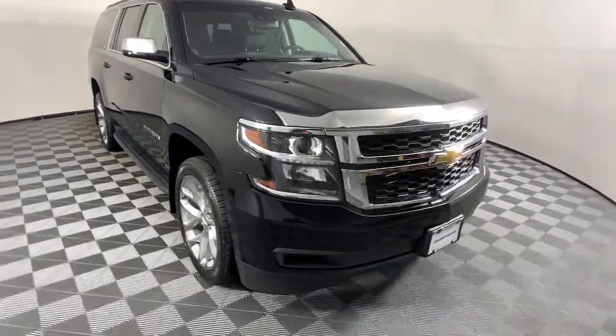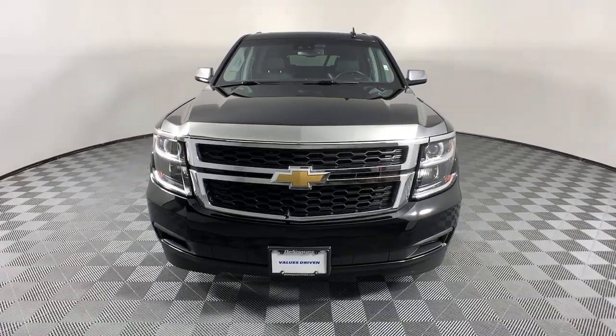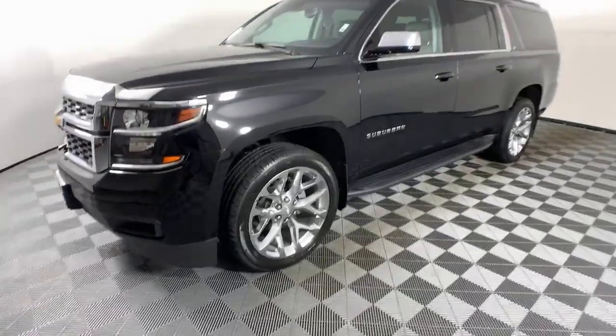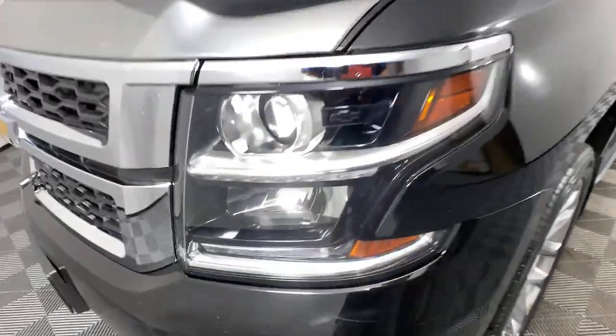You're going to love the 2018 Chevrolet Suburban. This vehicle still has fewer than 40,000 miles on the clock, so it won't last long. The Suburban delivers the utility of a truck, as well as the refined comfort, technology, and safety features of a full-size luxury SUV.